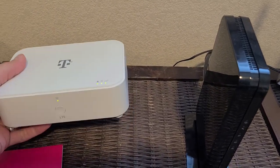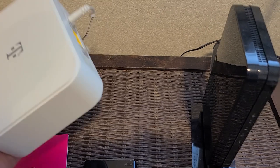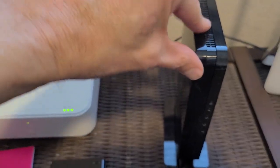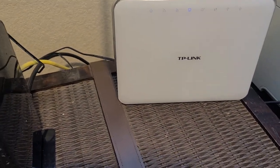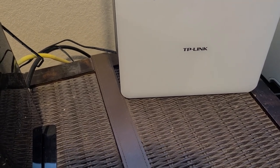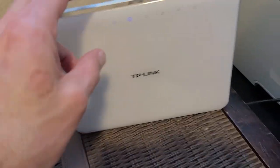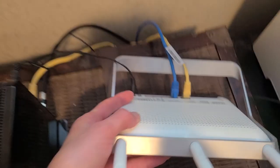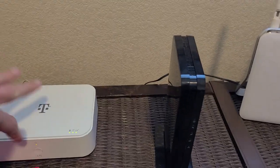With T-Mobile you have a 2.4 gigahertz connection and a 5 gigahertz connection — those are the Wi-Fi bands. With Suddenlink, that's dependent on your router. This is a TP-Link Archer C9 and it has the same capabilities: 2.4 gigahertz and 5 gigahertz Wi-Fi, and also on the back, just like the T-Mobile, you can connect directly and run at one gigahertz.